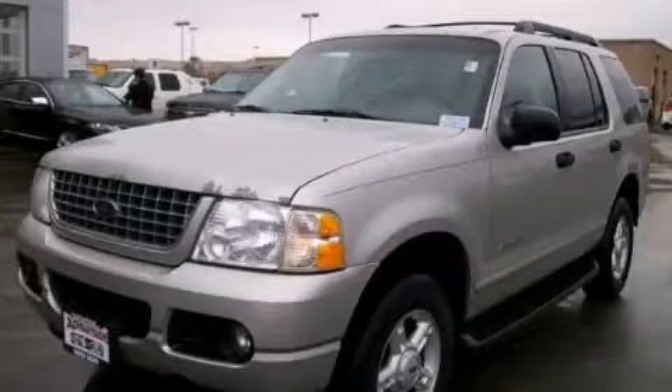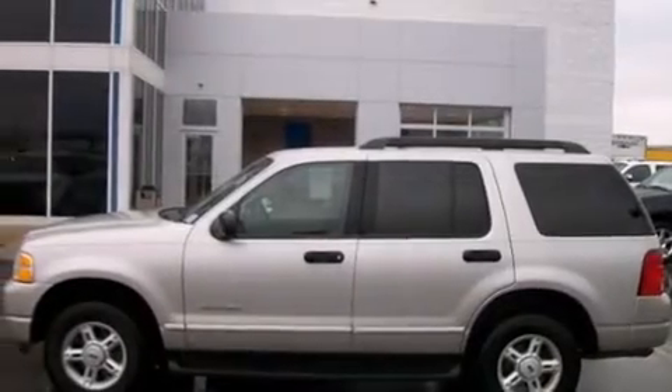This is a 2005 Ford Explorer, a big SUV for big fun. It has a 4.0-liter six-cylinder engine and an automatic transmission.